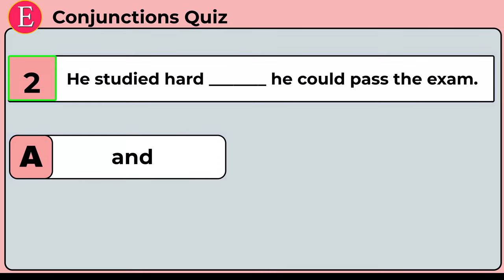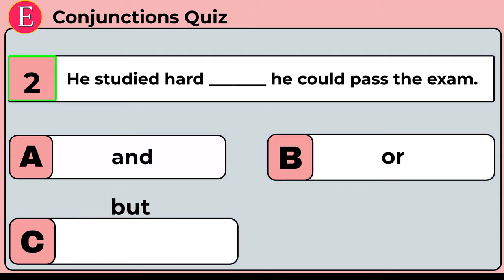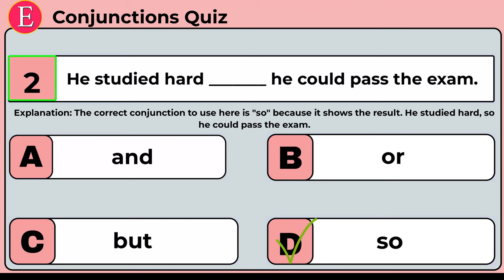The second question is: he studied hard ___ he could pass the exam. Your four options are option A: and, option B: or, option C: but, option D: so. Time is up. Correct answer is option D: so. He studied hard so he could pass the exam. The correct conjunction to use here is 'so' because it shows the result.